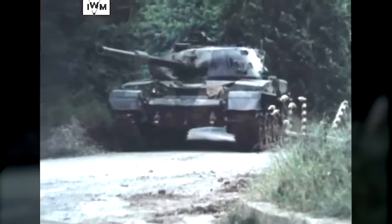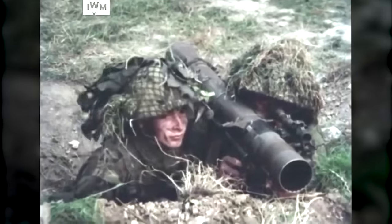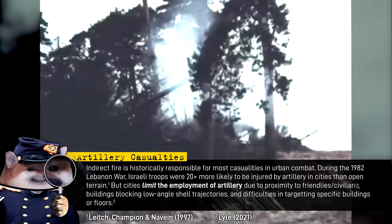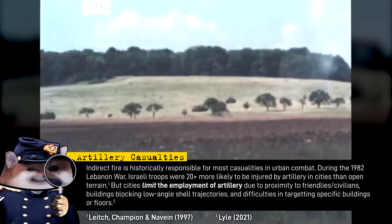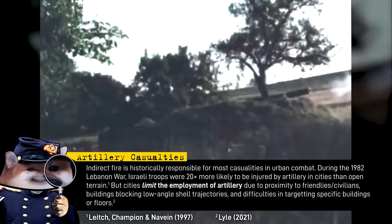In many cases, an engagement will start and be supported from far closer than it would be in open terrain, simply because the objective can't be seen for more than a block away. This limits the effectiveness of artillery during the assault. It can certainly be used to prepare an objective prior to an attack, but at such close ranges, infantry in the attack rely principally on direct-fire weapons to support them, such as tanks, machine guns, and anti-tank guns.